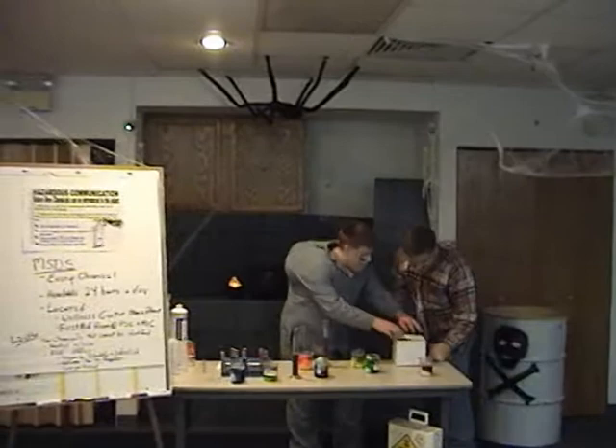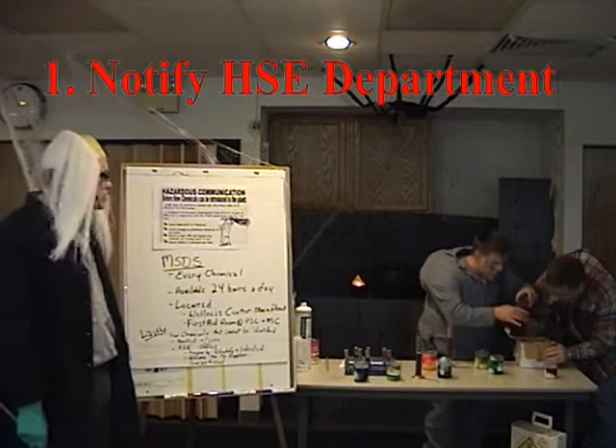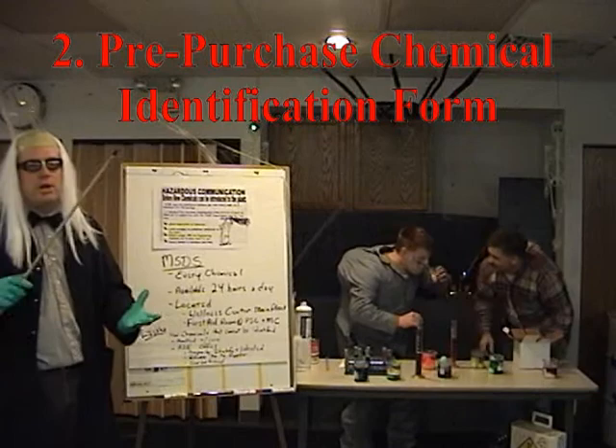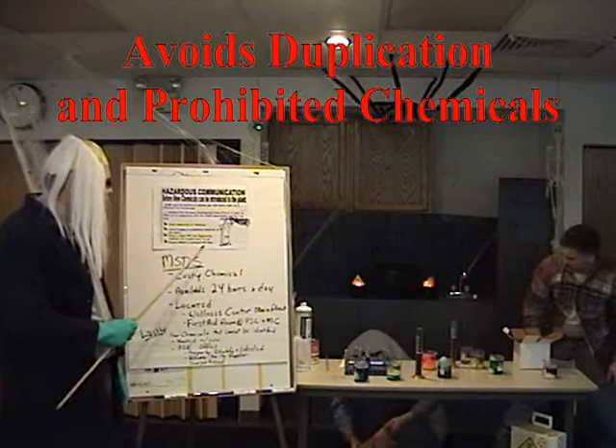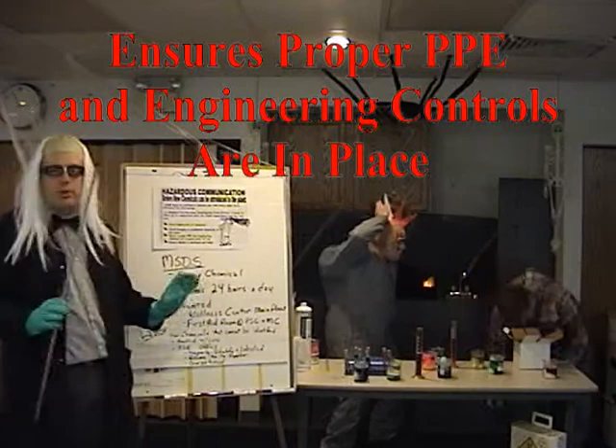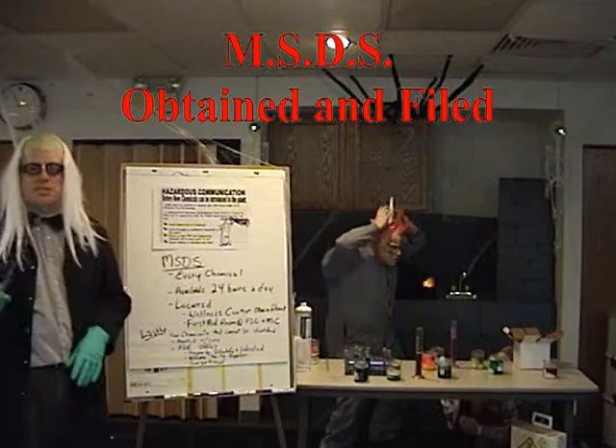Before a brand new chemical can come into our company, there are a couple of important steps it must take first. Number one, the HS&E department must be notified of the purchase. Number two, a chemical pre-purchase identification form must be filled out by the HS&E department and the person attempting to purchase the chemical. This helps avoid duplication of chemicals, avoids bringing in prohibited chemicals into the plant, and ensures the proper PPE and engineering controls are in place before their use. It also ensures that the MSDS is obtained and filed.